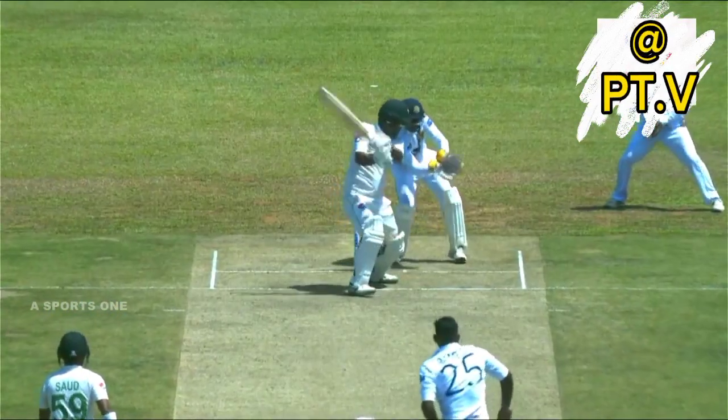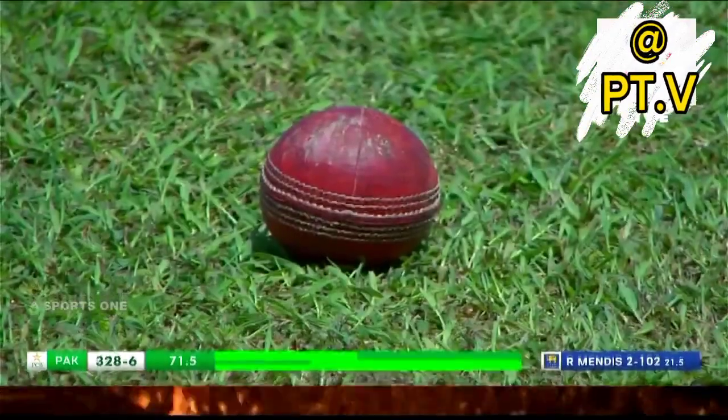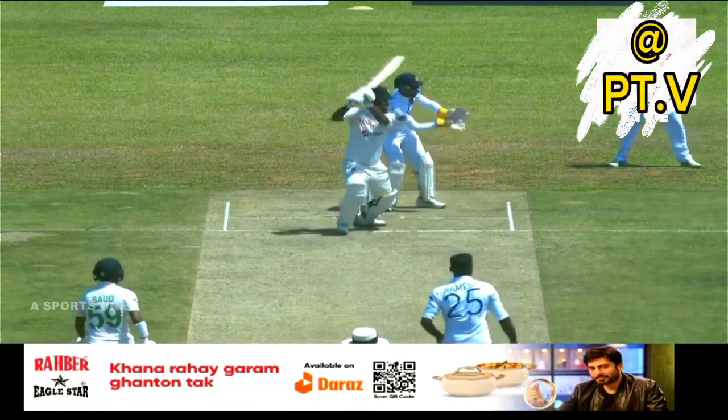Another boundary. Short ball again dealt with. Another 50-run partnership to back up that massive one between Agha Salman and Saad Shakil.